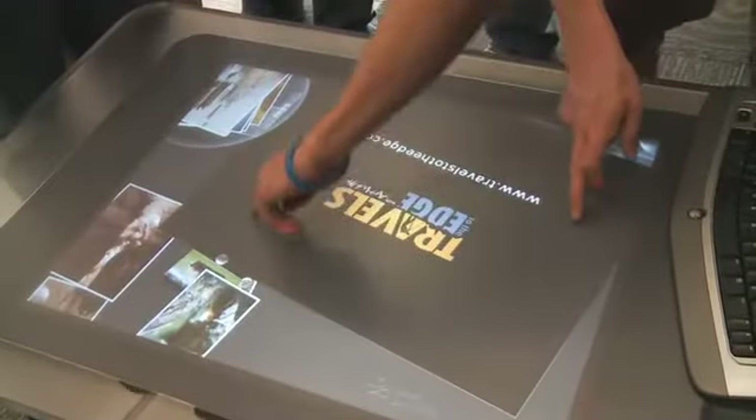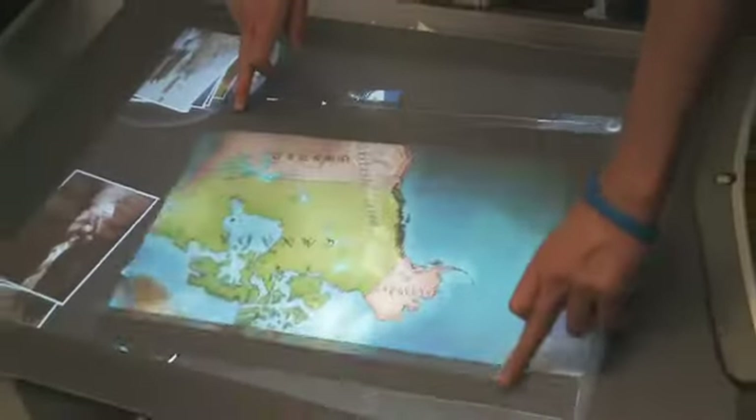This is Surface Computing, Microsoft's new device that is really cool to play around with. You can interact with the screen and touch things and move things around.